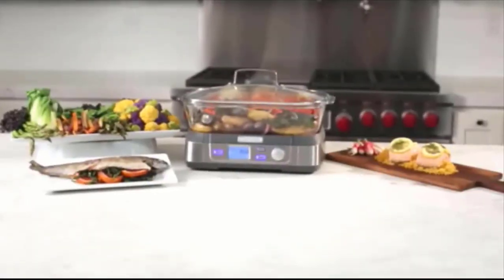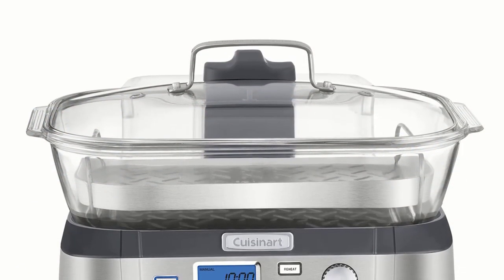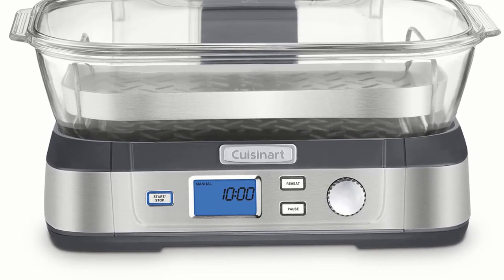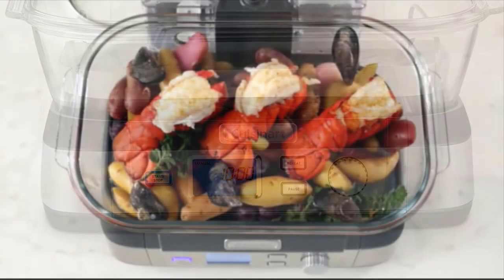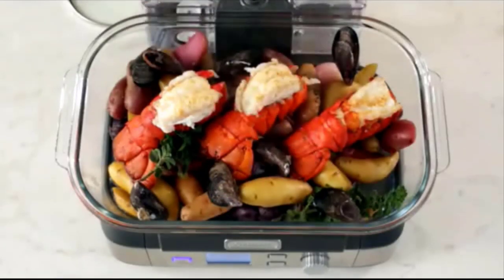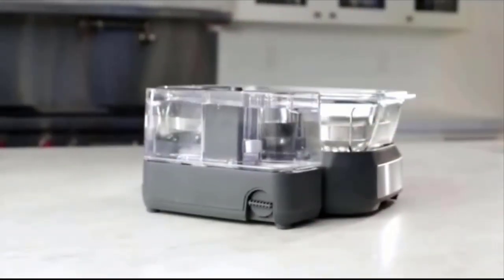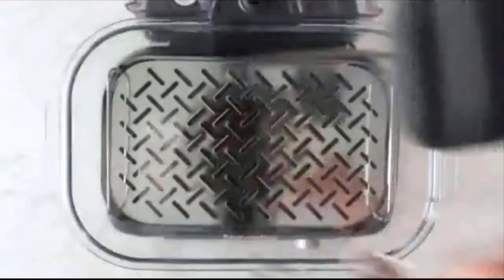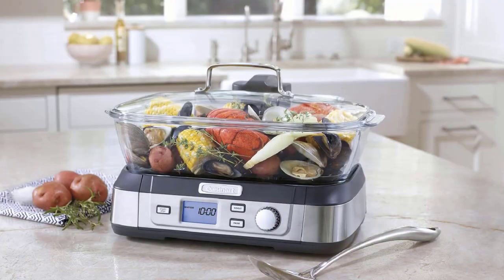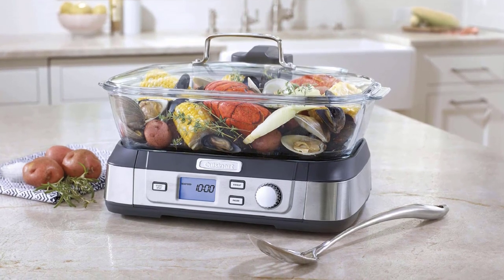The key feature of this unit from Cuisinart is its digital operation. Each function is controlled through its LCD control panel, where actions like pause, warm, start, stop, and audible alarms can be found. The materials used throughout the steamer are food-grade and very safe for use. The steaming plate is made from stainless steel while the cover is a glass unit with a stainless steel edge. Many customers love the simple and elegant design of this unit and appreciate its great functionality.